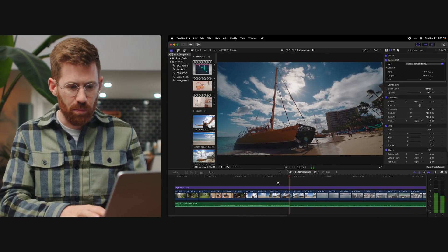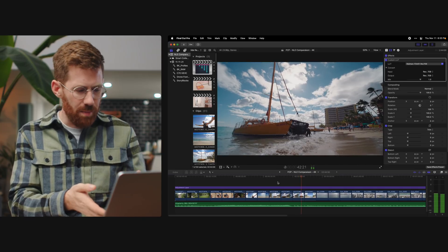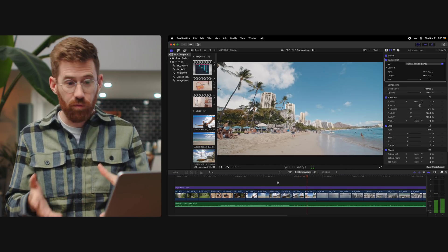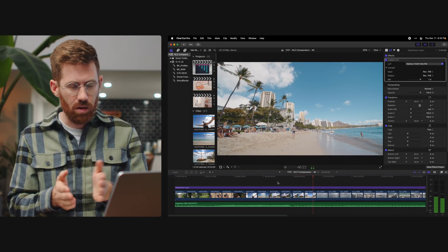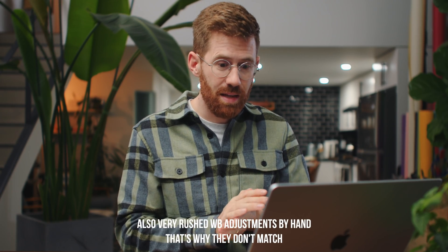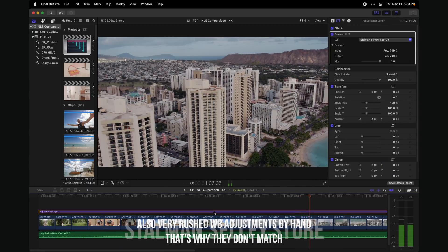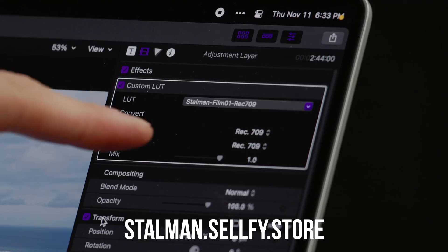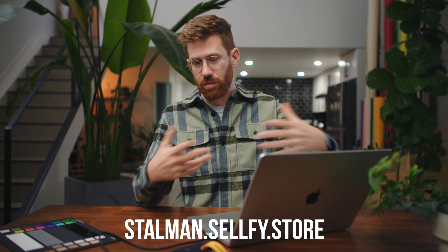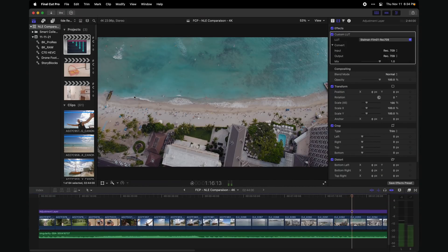I've quit everything except Final Cut Pro, which is my editor of choice. The timeline has a mixed set of 4K footage — some from the C70, Canon R5, DJI drone, and Storyblocks. All the Canon footage is using my log conversion LUTs, and all footage has an adjustment layer on top using my film emulation LUT. Links to those are in the description. This plays back smoothly even in quality mode. So let's try to slow it down.